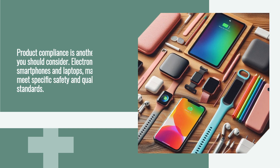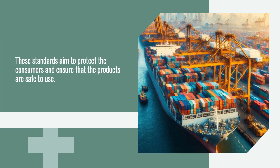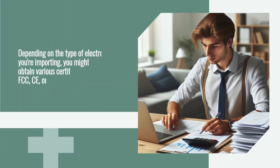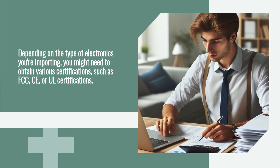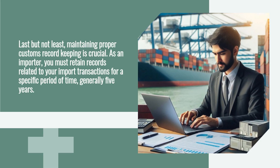Product compliance is another aspect you should consider. Electronics such as smartphones and laptops may need to meet specific safety and quality standards, which aim to protect consumers and ensure that products are safe to use. Depending on the type of electronics you're importing, you might need to obtain various certifications, such as FCC, CE, or UL certifications.